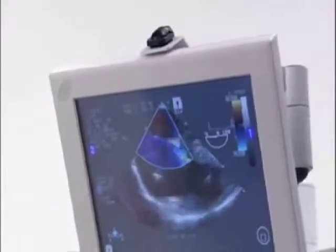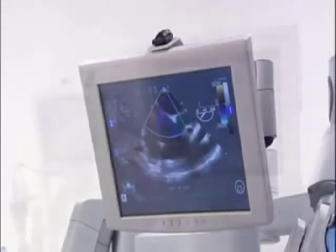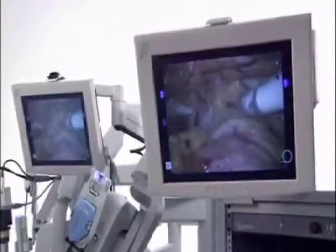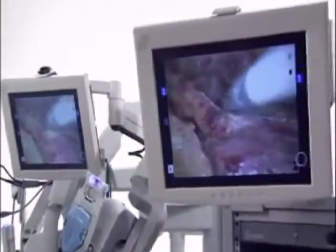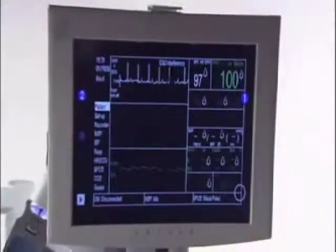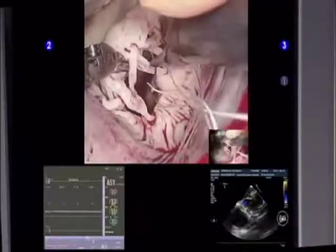Intraoperative communication between the entire OR team is enhanced with the audio-visual components of the system. The internal view of the operative field is visible on the vision cart or optional patient cart monitor. These monitors can also be toggled to display patient critical information or a tiled display with multiple windows.